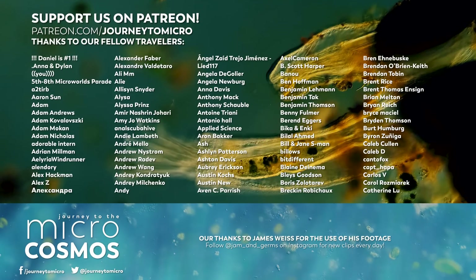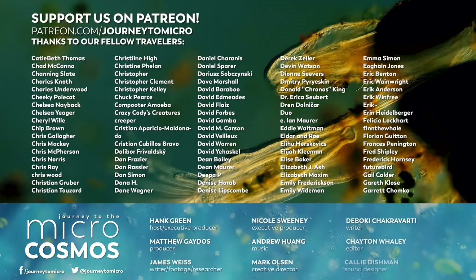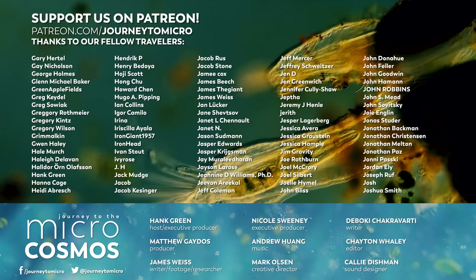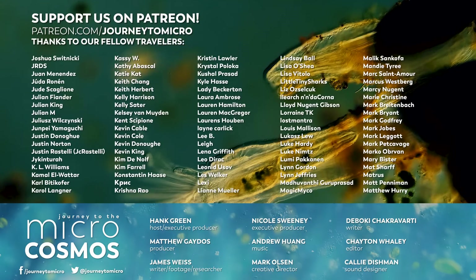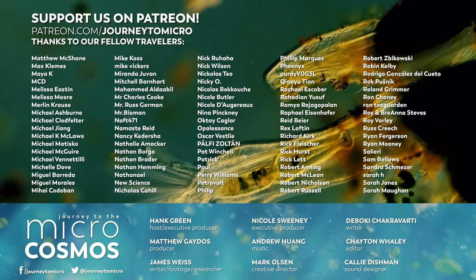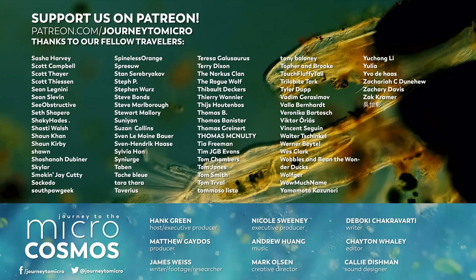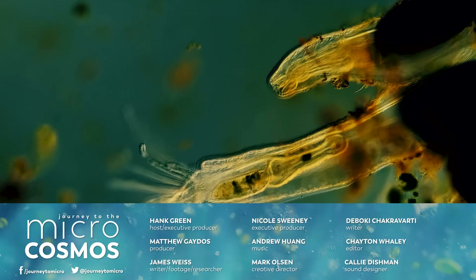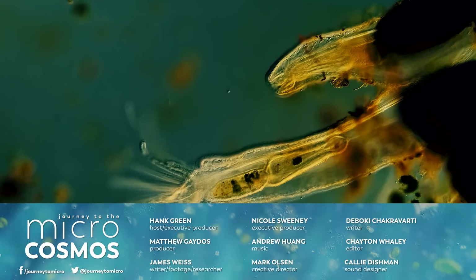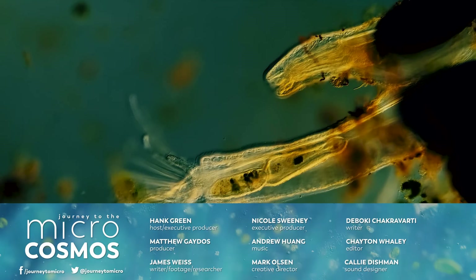Thank you so much to all of the people on the screen right now — they are our patrons on Patreon. They said to themselves one day, 'I think that content about tiny organisms and the whole ecology and world that is just beneath our view really deserves to exist.' And so they became our Patreon patrons, and you can do that too at patreon.com/journeytomicro. If you want to see more from our Master of Microscopes James Weiss, check out Jam and Germs on Instagram or TikTok, and if you want to see more from us, there's always a subscribe button somewhere nearby. Bye.